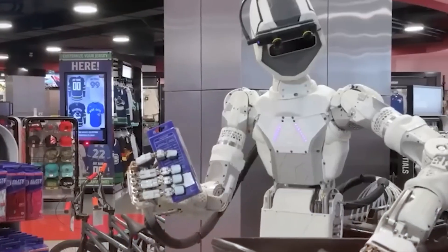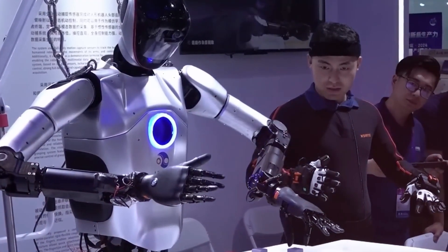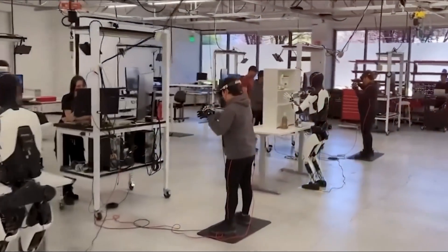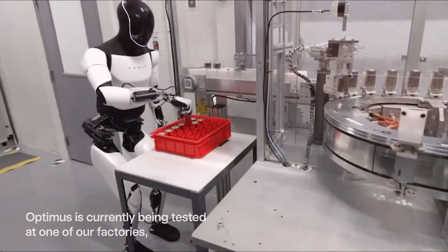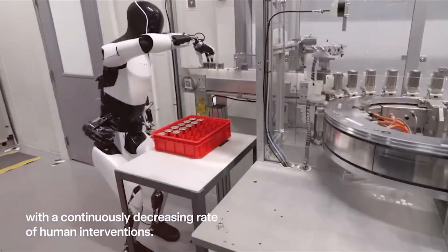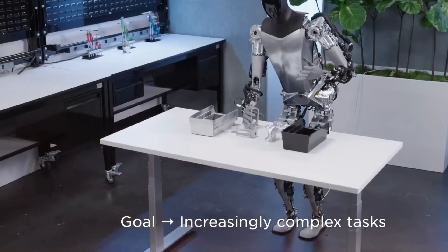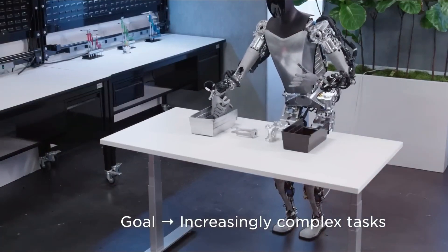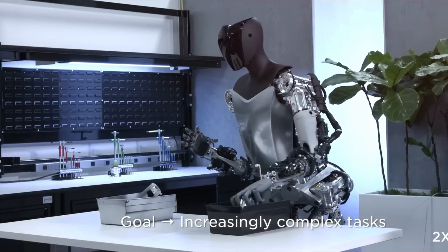Tesla commenced testing Optimus on the production lines at the Fremont factory in early 2024, where the robot has been functioning as a worker. A robot that merely walks and talks does not provide substantial value. However, with a hand that is both flexible and powerful, it can execute real-world tasks ranging from the factory floor to domestic settings. The Optimus robot is now capable of picking up small components, tightening screws, applying adhesives, assembling devices, transporting delicate items, and even inspecting products for defects utilizing its tactile sensors.